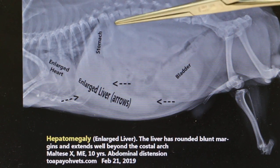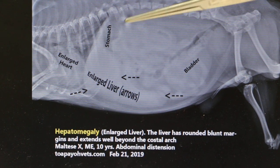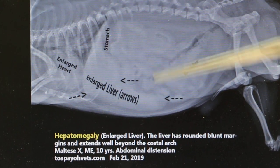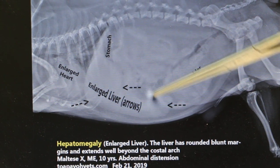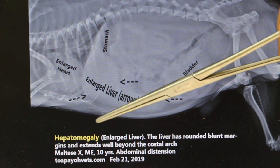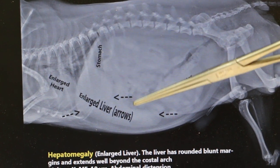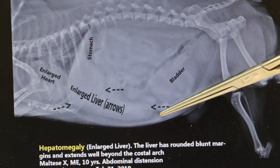The liver extends beyond the costal arch — the costal arch is here — and it extends beyond it. So this is definitely a swollen liver. It's called hepatomegaly. This X-ray shows the liver is enlarged, but whether it is fatty liver or liver tumour is hard to tell.